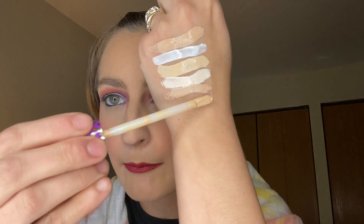We have Tarte Shape Tape Glow Wand in the shade Sunbeam. I actually like this one. I got this in my BoxyCharm.